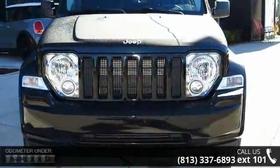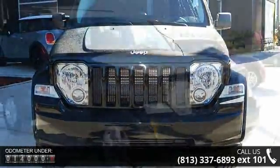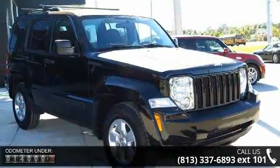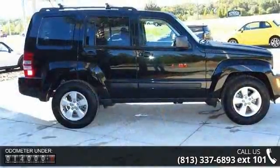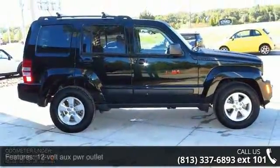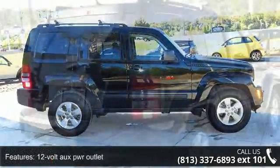This vehicle's top features include a 12V AUX power outlet, active front seat head restraints, air conditioning, air filtering, cargo compartment lamp, courtesy lamps, flipper liftgate glass, and front passenger fold-flat forward seat.